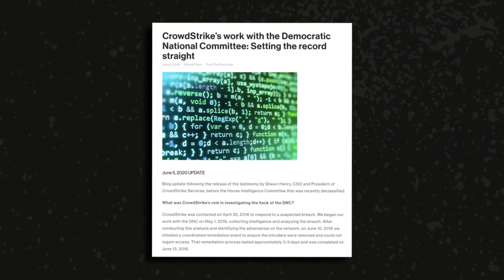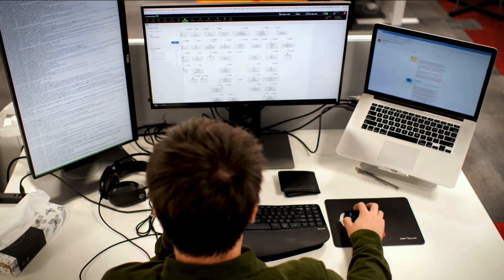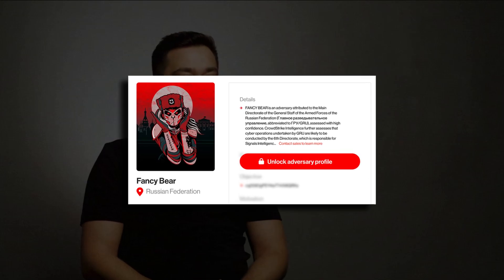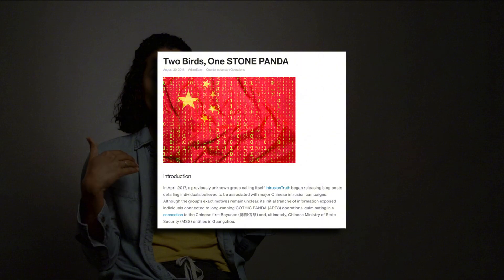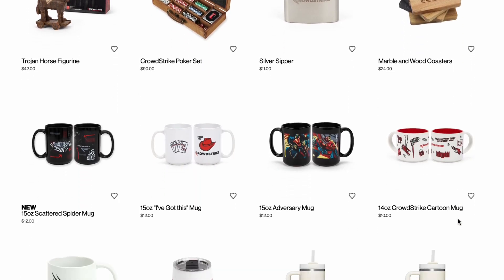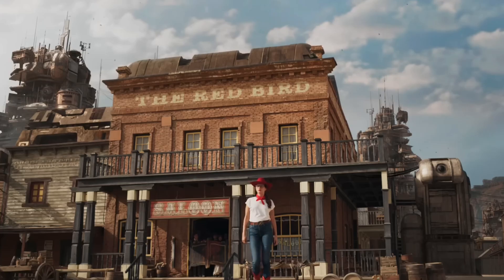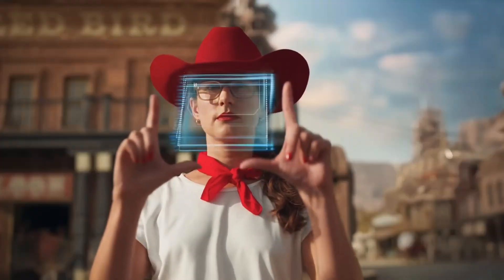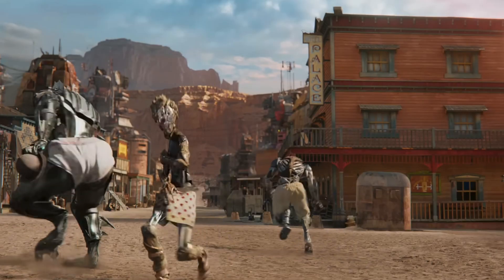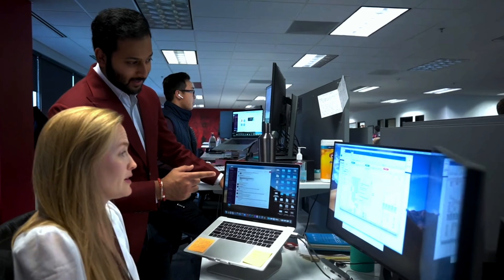One of CrowdStrike's notable achievements was catching a group of Russian government hackers breaking into the Democratic National Committee ahead of the 2016 US presidential election. The company is also known for using memorable animal-themed names for hacking groups it tracks — for example, Russia's GRU is called 'Fancy Bear' and a Chinese government group is called 'Gothic Panda.' CrowdStrike even makes action figures representing these groups and sells them in its merch shop. It also sponsors the Mercedes F1 team and ran the first-ever Super Bowl ad for a cybersecurity company.